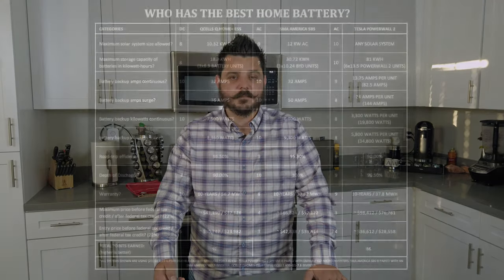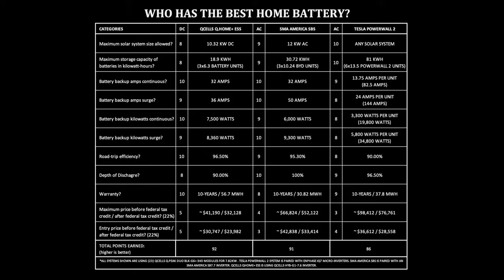Moving on to the estimated entry system price before the tax credit and after the federal investment tax credit. Q-Cells Q-Home ESS: $30,747 before and $23,982 after. SMA America SBS: $42,838 before and $33,414 after. Tesla Powerwall 2: $36,612 before and $28,558 after. Your Tesla pricing might vary depending on whether you're working with Tesla directly or with one of their preferred partners.